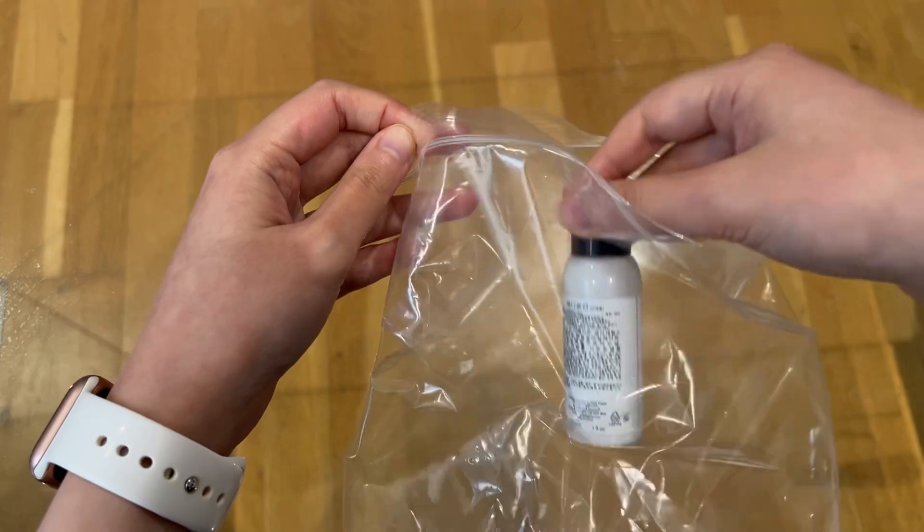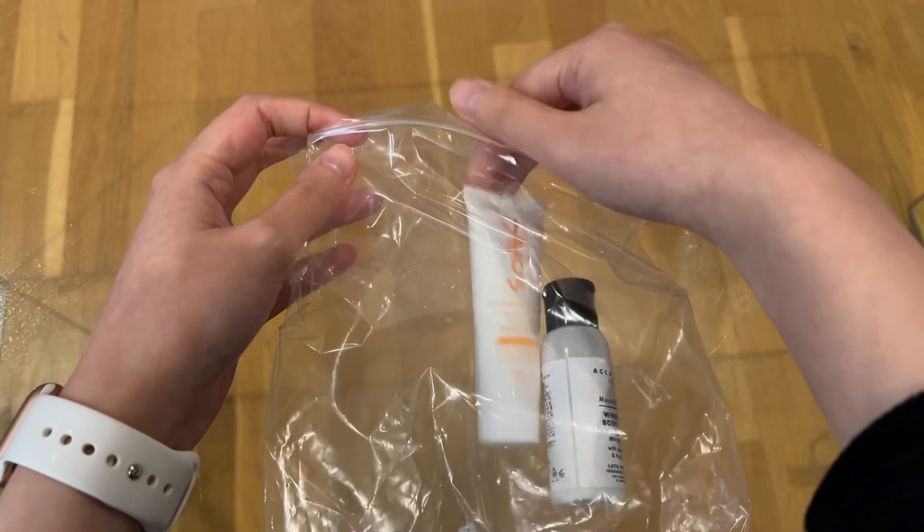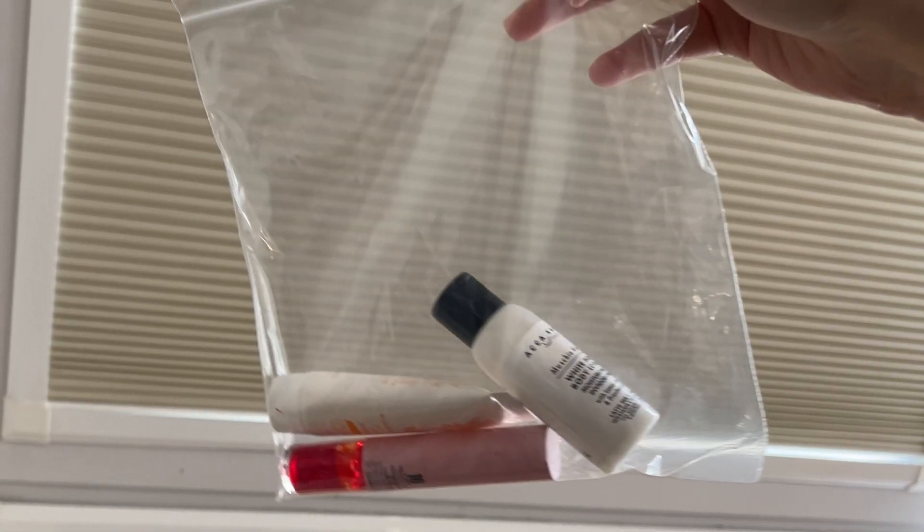Liquids in a plastic bag. Make sure to put all your liquid toiletries in a plastic bag of some sort. There have been times when my shampoo and conditioner leaked all over my bag and it's such a pain to clean up. So even if it happens to leak, at least it stays within the plastic bag.